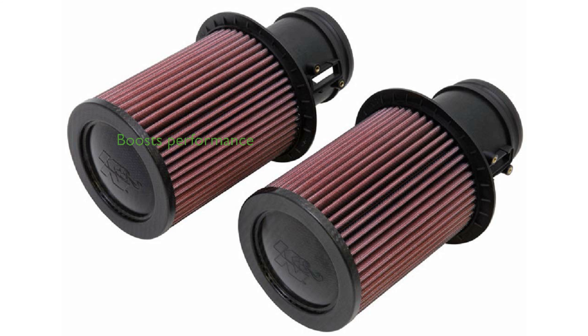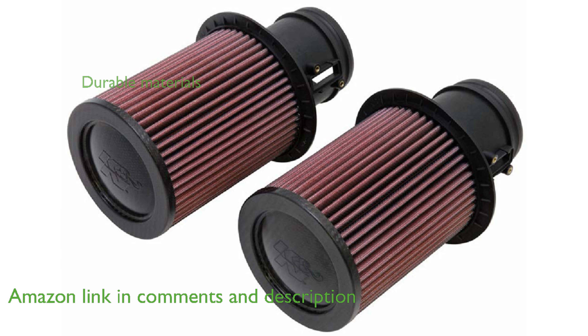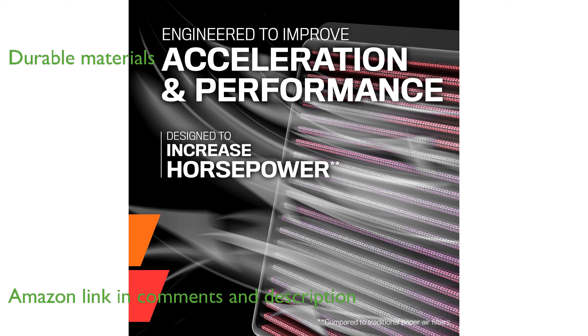The K&N E69 air filter is designed to significantly boost horsepower and acceleration, enhancing overall engine performance. Constructed with durable, premium materials, this air filter is built to last a lifetime under state-of-the-art construction methods.